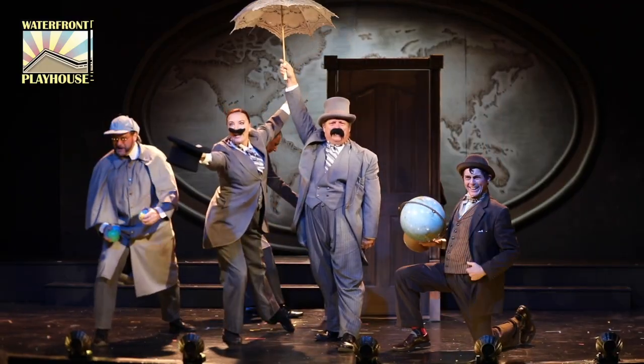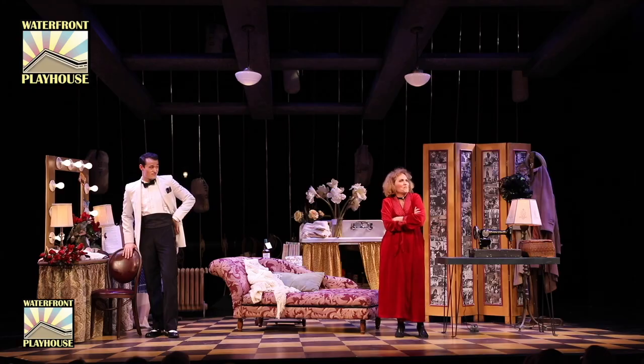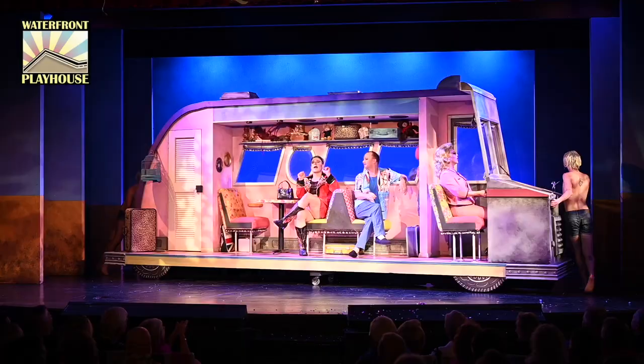Here at the Waterfront, our sets receive as many standing ovations as the actors. Designed by Michael Boyer, technical director and design genius, audiences always look forward to a Michael Boyer set.